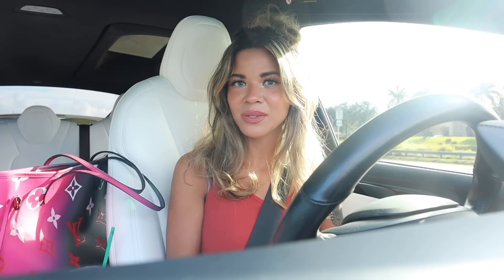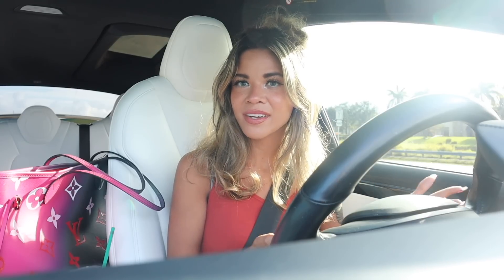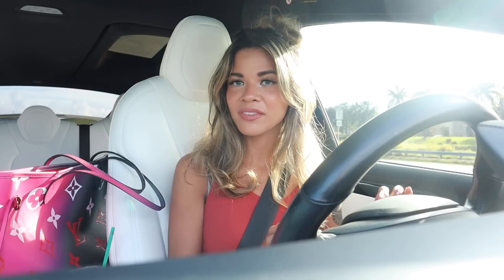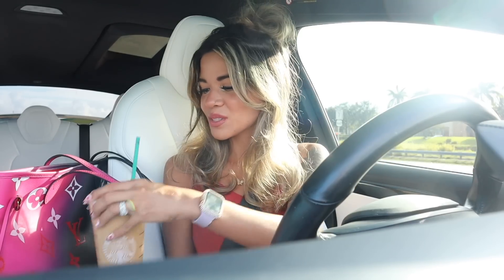Hey guys, are you ready to go on the biggest shopping spree at Ross? We are going to look for brands like Karl Lagerfeld and luxury brands. Don't forget to look into the clear cases in the front of the store because they also have Ray-Bans, Coach sunnies, even Kate Spade sunnies — so many designer brands for a really good deal. And don't forget about Birkenstock socks. Ross is stepping up their game even in the makeup section, so we are definitely going to go crazy today.